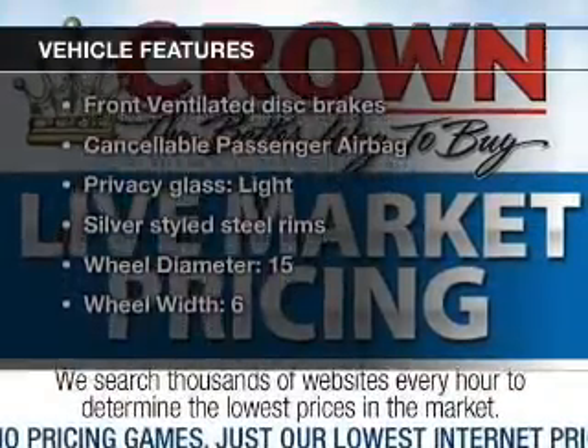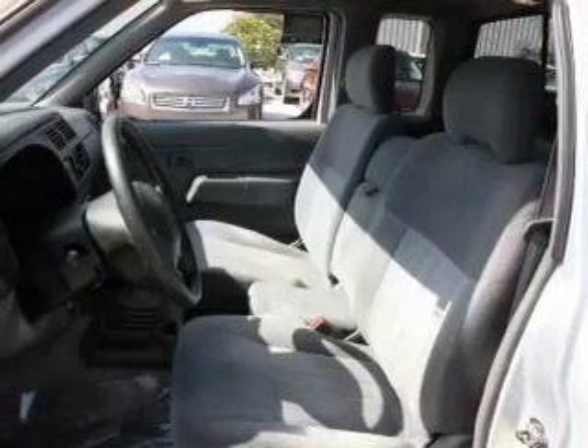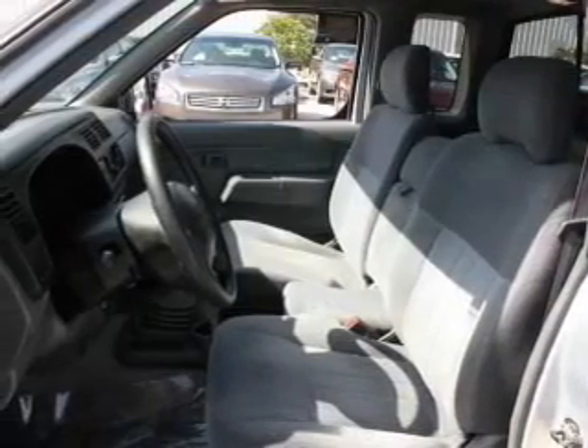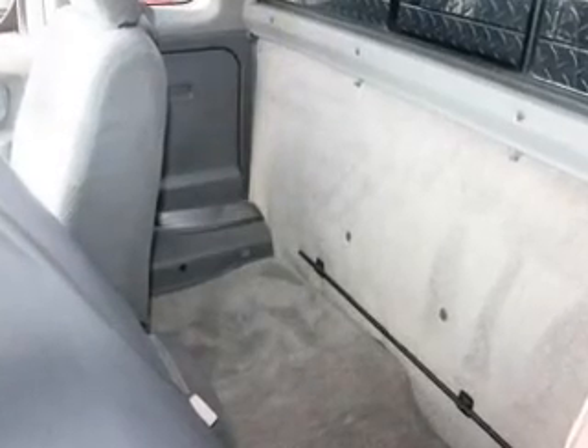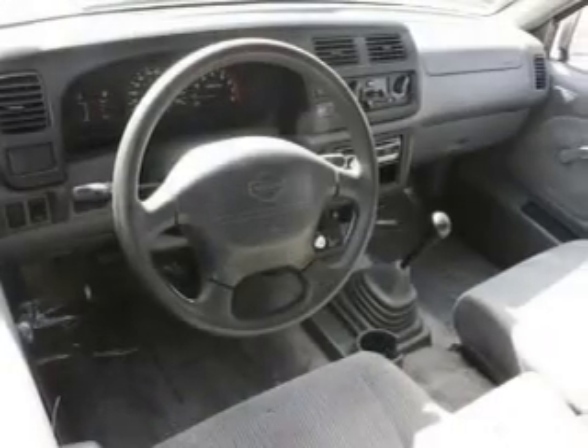Notable features included in this vehicle: power steering. For your peace of mind, the following safety equipment is included: front ventilated disc brakes, passenger airbag, and independent suspension. Our website offers more information on all of our vehicles. Call us today to start test driving.